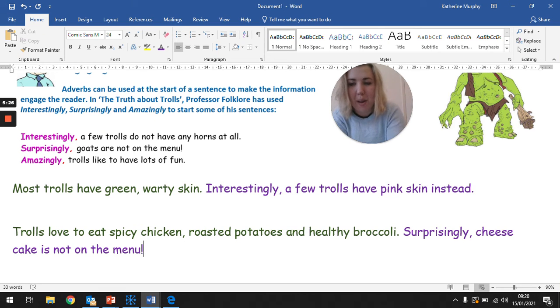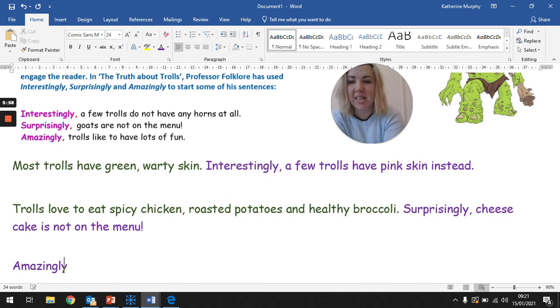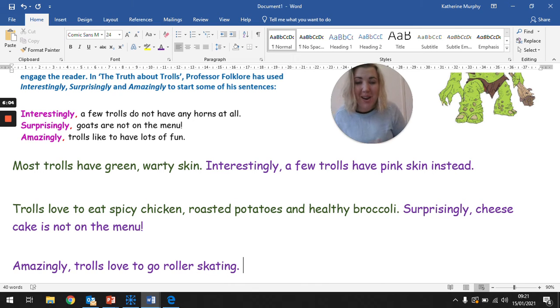You don't have to follow the same pattern as the text examples, but I'm going to make it a little bit easier for everybody. Amazingly, trolls like to have lots of fun. Now, this was the beginning sentence of our 'did you know' paragraph. I think it would be surprising if trolls liked to go roller skating — I think that would be amazing. So, amazingly, trolls love to go roller skating. And then in my paragraph, I could talk more about the roller skating trolls in my imagination.